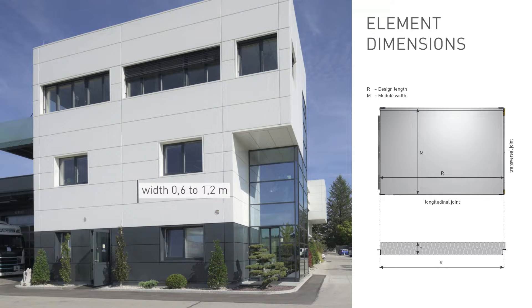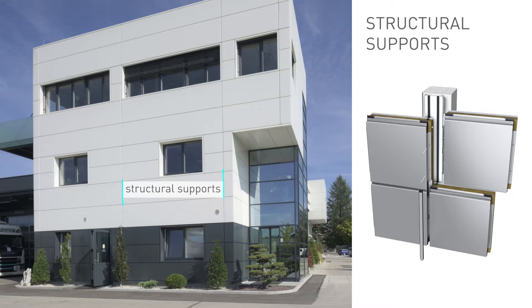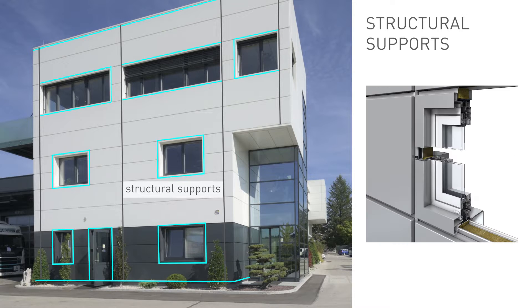The facade elements can span up to 6.5 meters and are 0.6 to 1.2 meters wide. The system is designed as a single span, so the elements are fixed only at each end and the fixings are hidden within the joint. Structural supports are only required at the joints where the facade elements are fixed — there is no need for a wall or additional substructure in between.